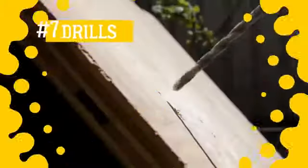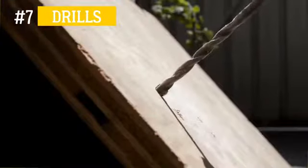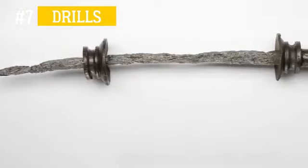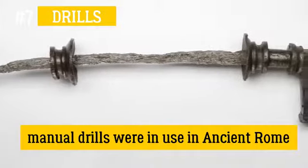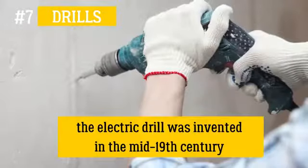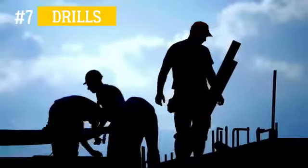Number 7: Drills. One press of a button and your work is done — this is how a drill looks today. But before the electric drill was invented in the mid-19th century, manual drills were in use in ancient Rome. Undoubtedly, operating such tools involved considerable physical effort.